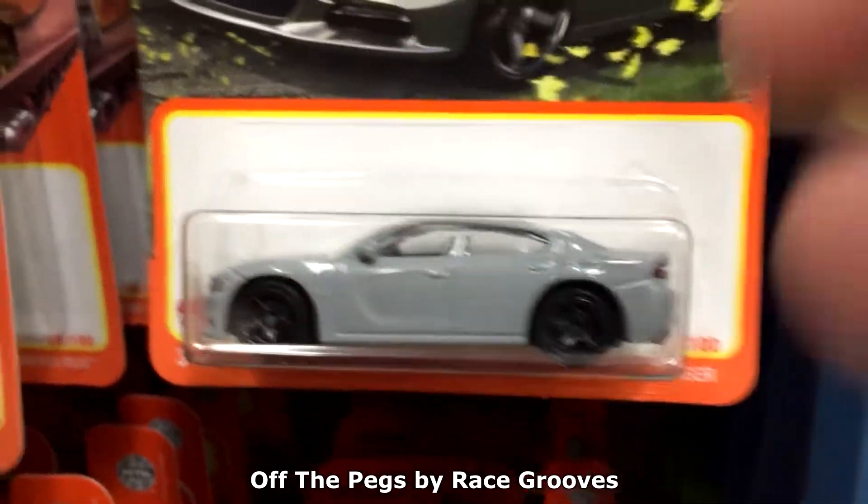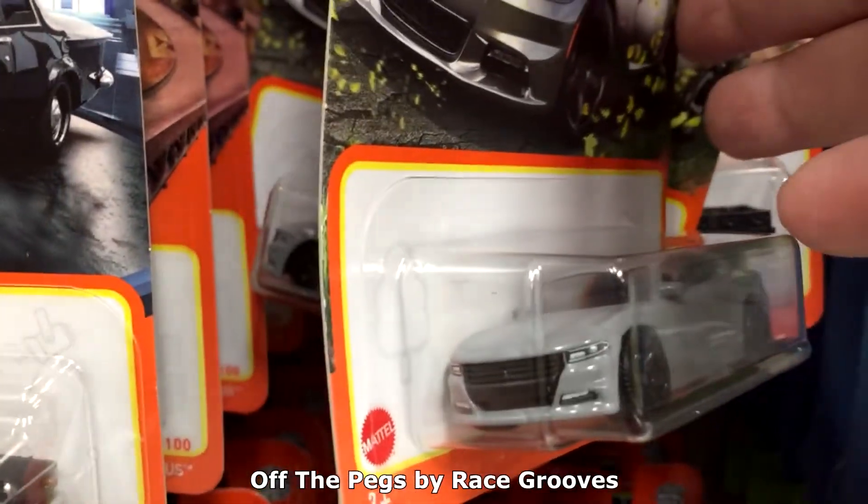This enamel gray on the Dodge Charger — it's a rather unique color for them to use on the Matchbox cars.